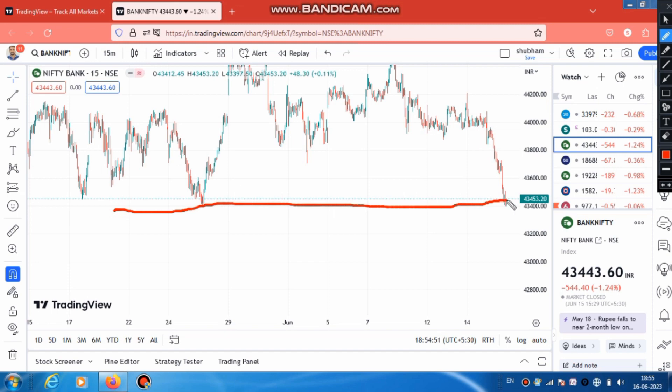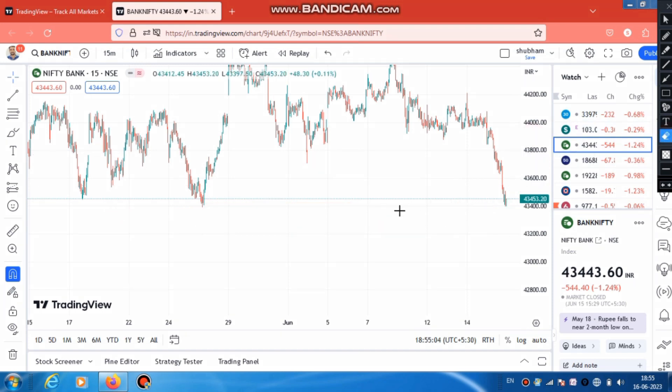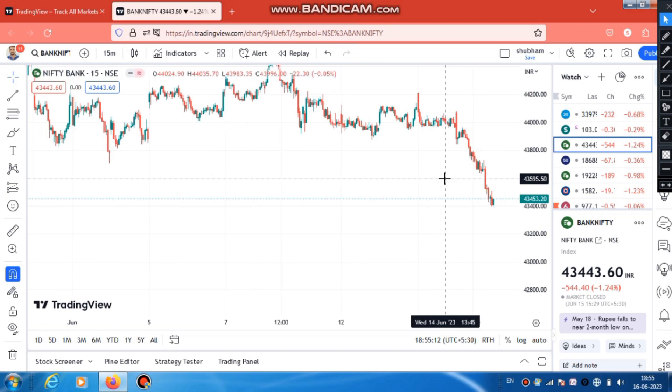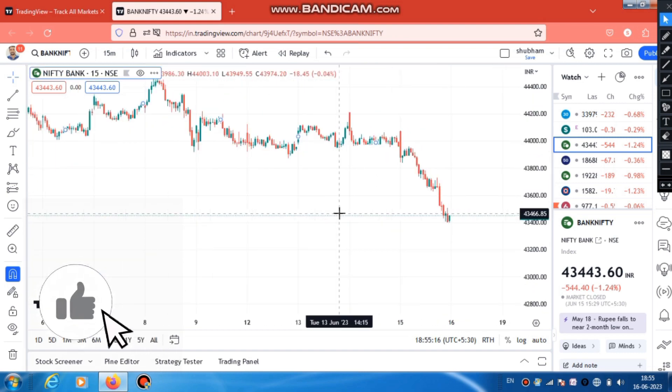The level you see is close to this key level. The market works this way - support and resistance are very important to trade in the market. If you don't know support and resistance, it will be difficult to trade. This is why if you have to judge the market, support and resistance is what matters. In the same way, you can trade the market - and now you will see a good breakdown here.